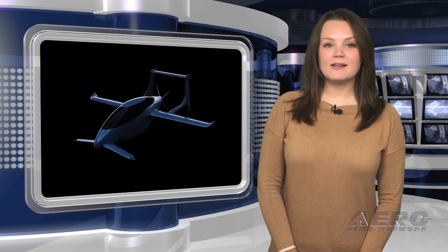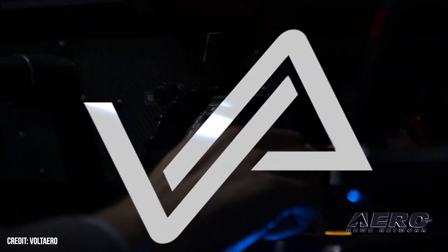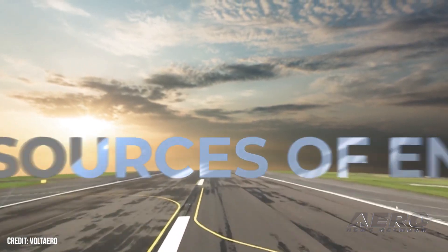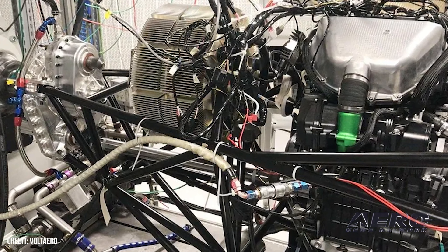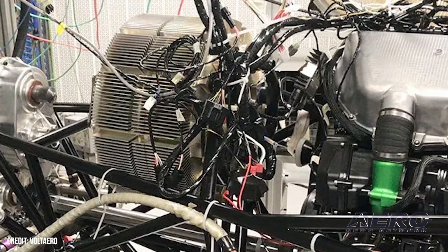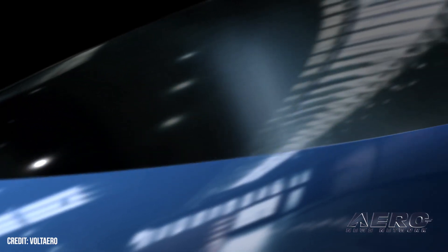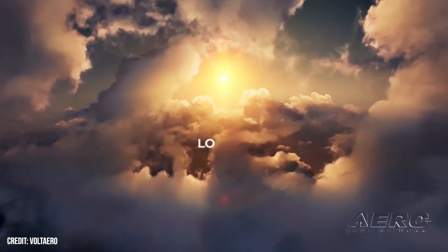Volt Aero begins certification tests on electric hybrid Cassio 330. Volt Aero has commenced certification testing for the innovative electric hybrid powertrain of its Cassio 330 aircraft. This testing phase marks a crucial step in the development of the Cassio e-aircraft family, specifically tailored for the five-seat Cassio 330. The Cassio 330's powertrain features a unique combination of a Safran Electrical and Power Engine US 100 smart electric motor and a high-performance thermal engine from Kawasaki, derived from the renowned Ninja motorcycle, delivering a total power output of 330 kilowatts — with the electric motor contributing 180 kilowatts and the Kawasaki engine providing the remaining 150.